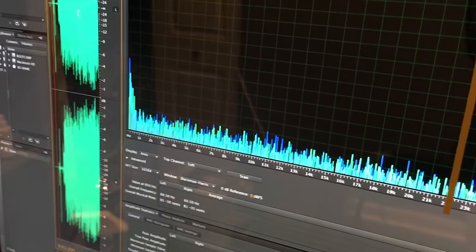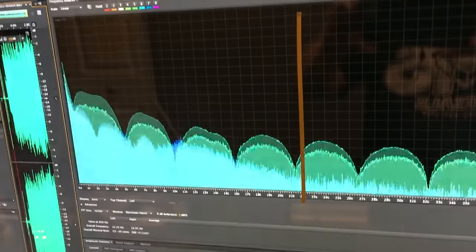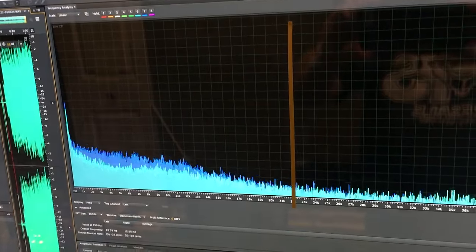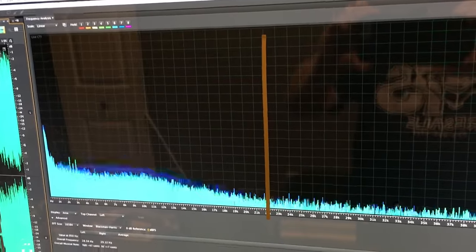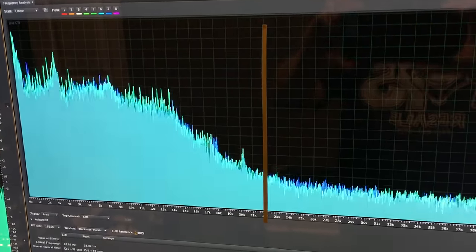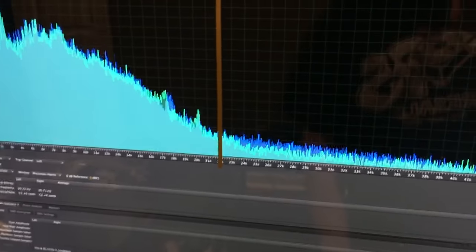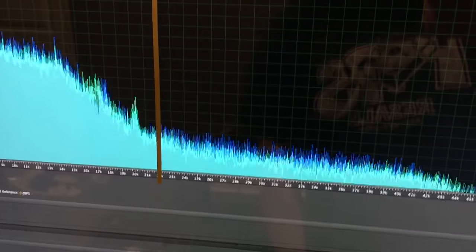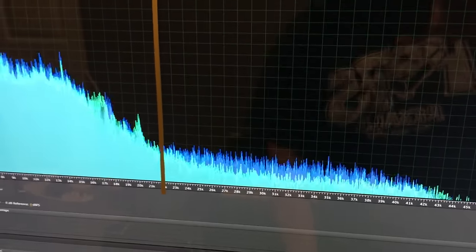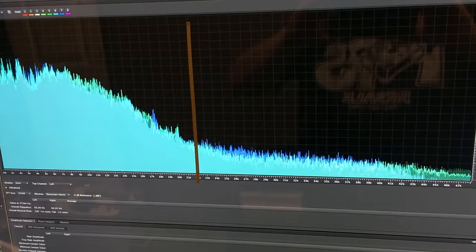I'm doing this left-handed and holding the camera. So right now, the needle is on the record. Clearly, there shouldn't be any frequency above 22,000 Hertz, but there is.